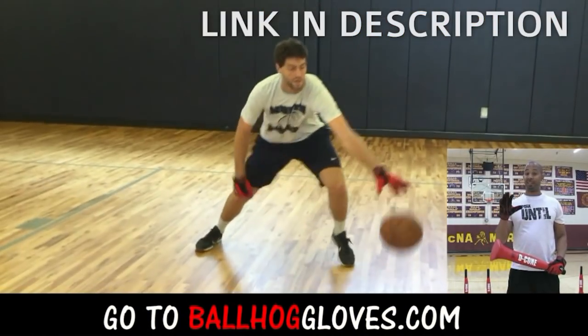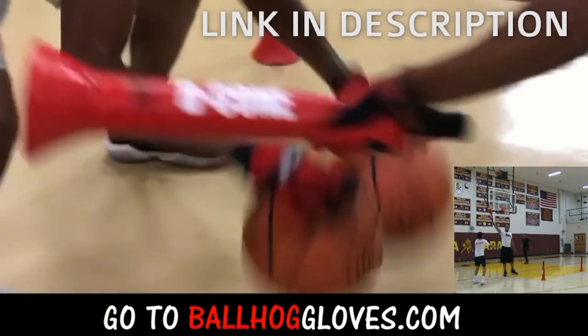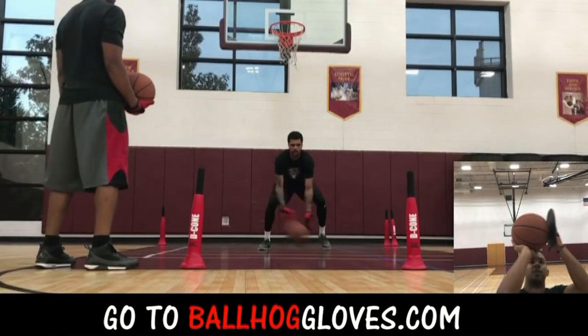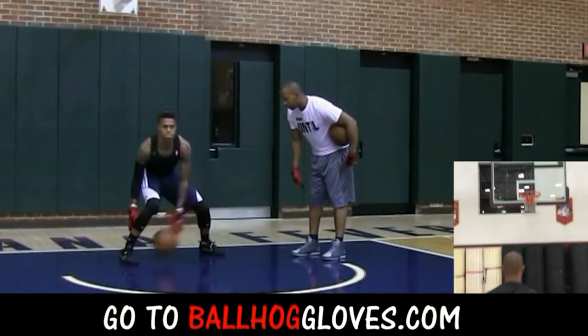It takes away your grip so the ball slips out of your hands. You really got to be able to control the ball. There is no room for error when you dribble this way — it's like a game. If you make one error, it's a turnover. Same thing with this. It's the most realistic way to get into a game.